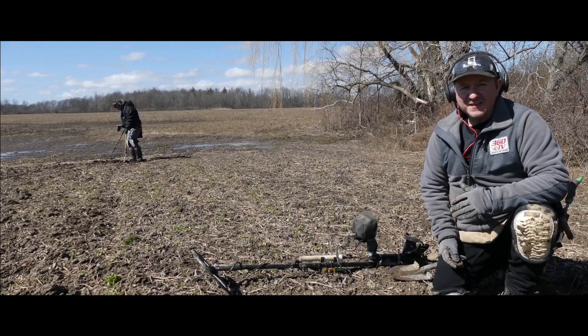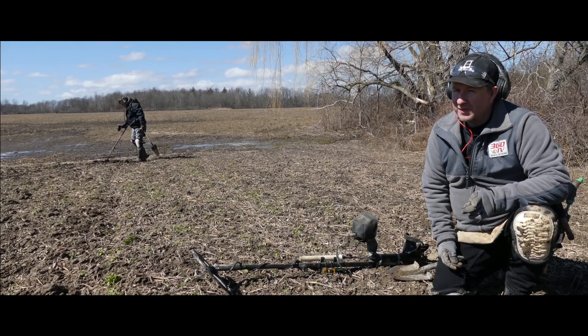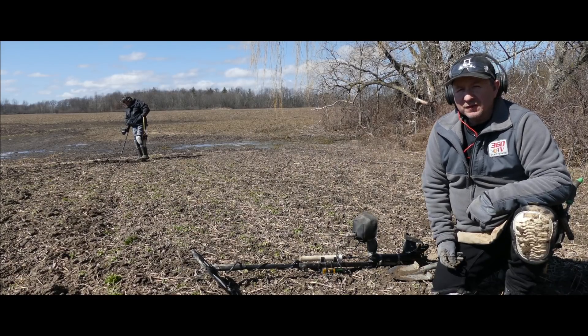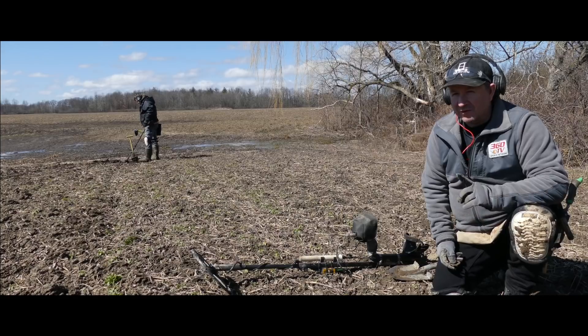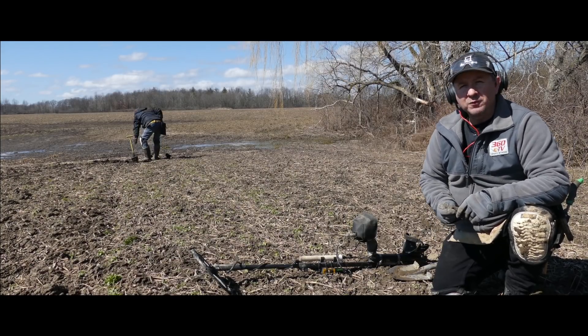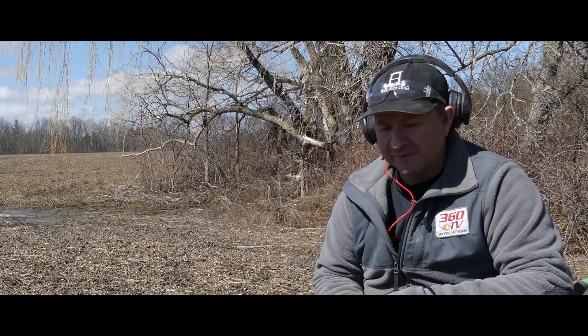What we're dealing with today at this site particularly is there's a lot of trash because the house was torn down recently, like within the last 40 years. We will definitely have to come back when the ground is drier. We're probably going to stick around for maybe another hour or so, then go to one of our older sites so we're not digging up so much trash. On a day like today where we haven't gotten out in a while, I want to dig as many old targets as possible without digging up too many aluminum pieces, copper, and conduit.